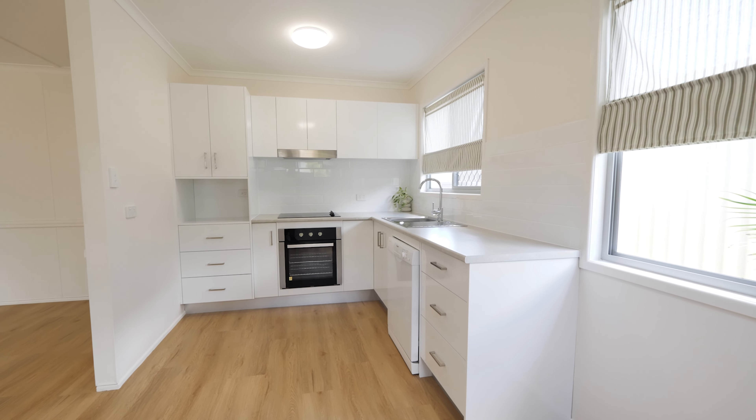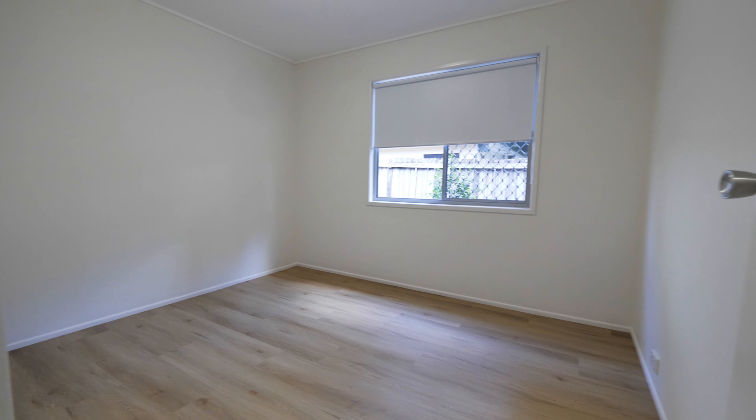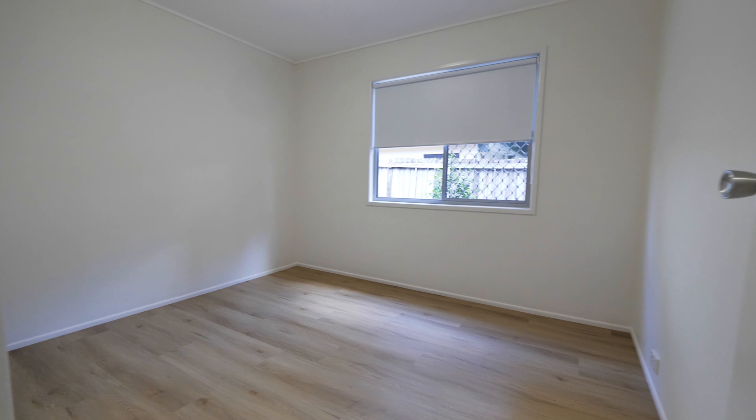This property has been tastefully renovated with a new paint job, kitchen, laundry, new light fittings, air conditioning, and of course the new flooring.